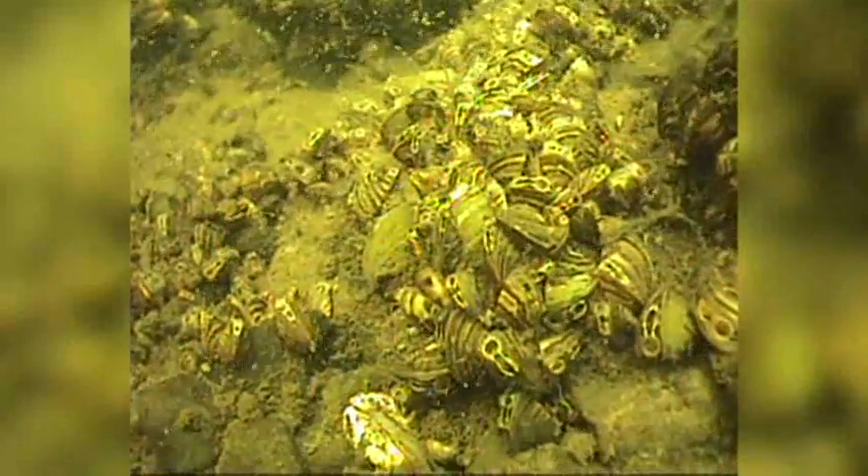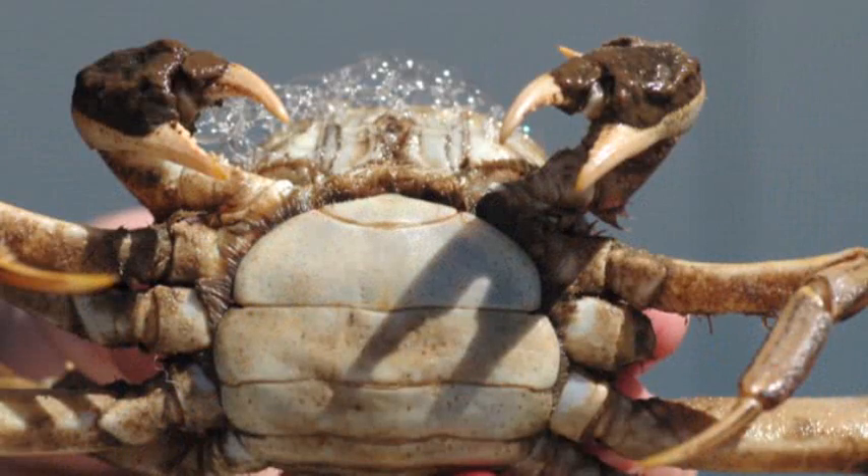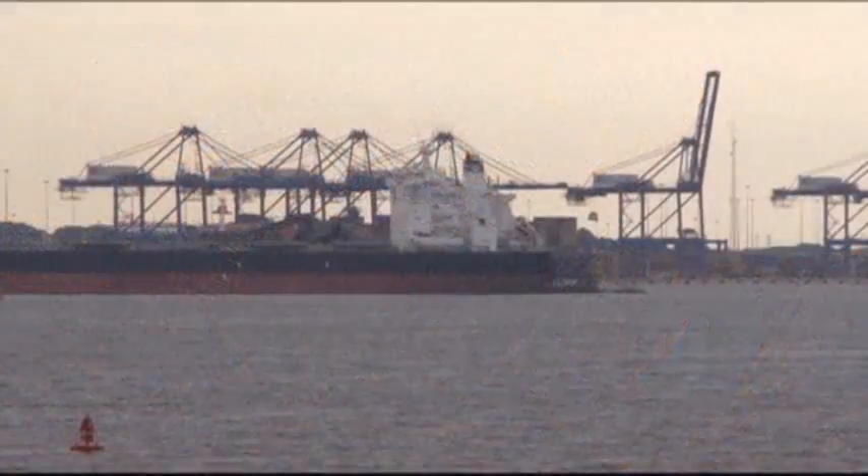In the Great Lakes, the invasive zebra mussel probably came from Europe in a ballast water tank. At the mouth of the Chesapeake Bay, the invasive mitten crab most likely arrived in the ballast water of an Asian cargo ship.